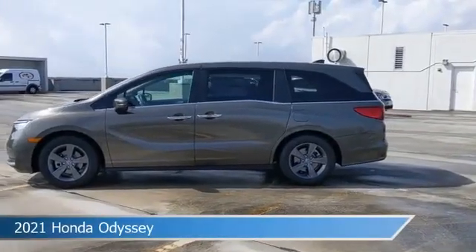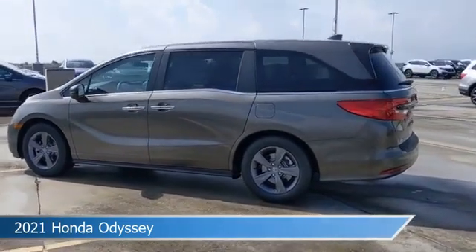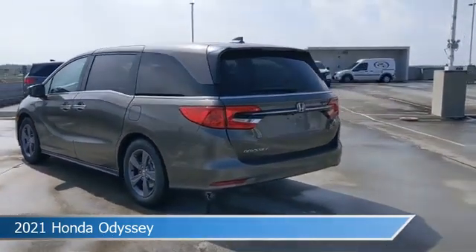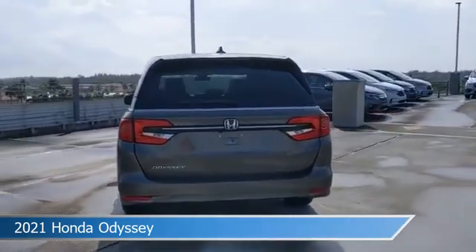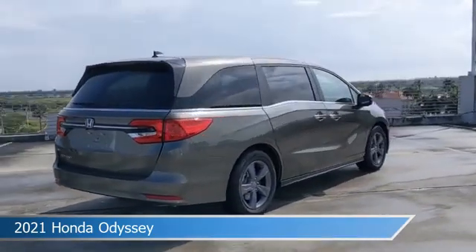Take a look at this 2021 Honda Odyssey. Equipped with a 10-speed automatic transmission in Pacific Pewter Metallic, this car comes with some great features including alloy wheels, brake assist, Android Auto, anti-lock brakes and more. Come in and check it out today.